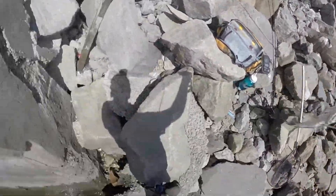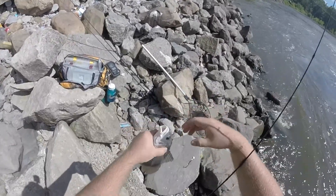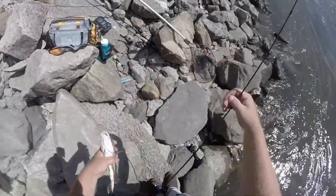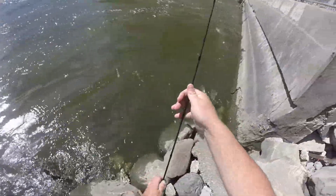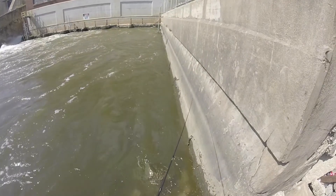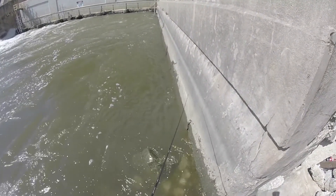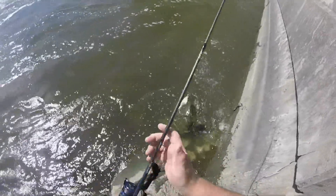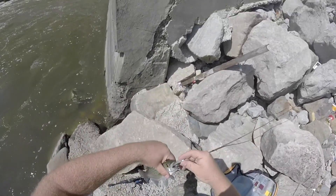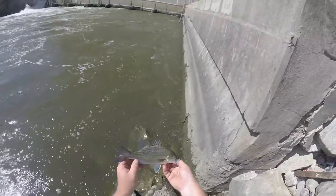Very next cast pulled one out. This is a drum — one of the smaller drums in here. I've seen a guy the other day pull a drum out of here that was probably close to 20 pounds. Another nice little silver. I think I'm starting to figure the fish out. There's a school of shad out there — I'm pitching right into the school rather than just where there's quite a few of them. Nice fish.